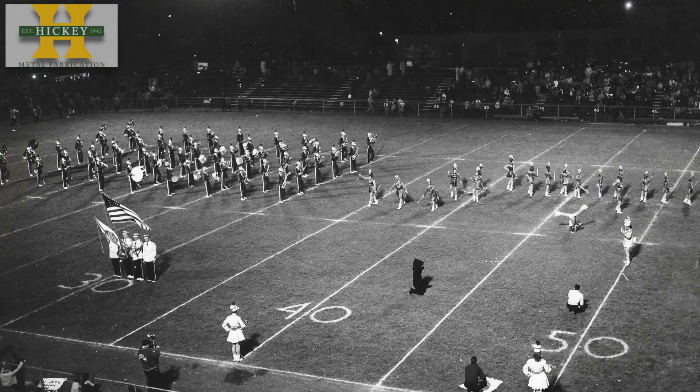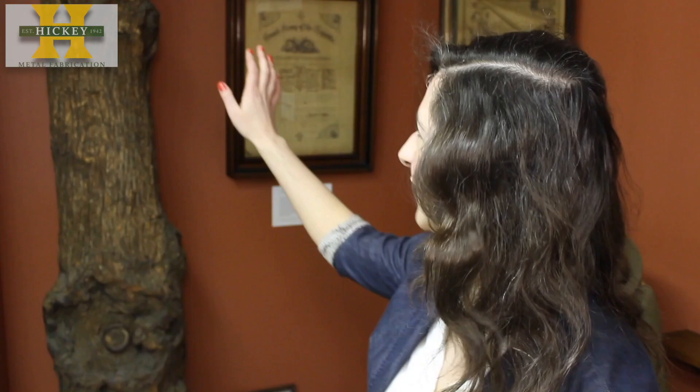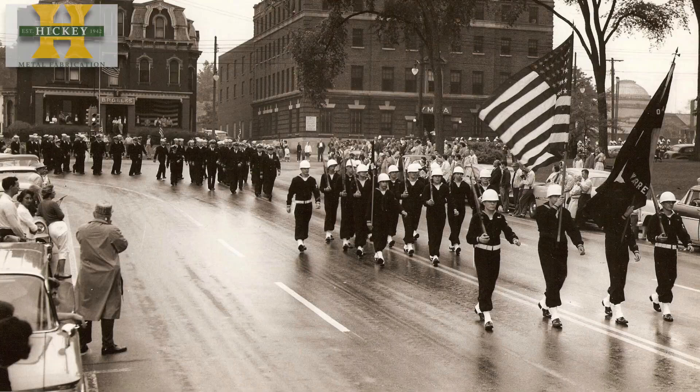Telling the story of Warren through these types of photos is the goal of authors Josh Nativio and Megan Reed, whose book, Warren, will be published August 12th. Reed, who is also the director of the Trumbull County Historical Society, says there was a need for a modern history book of Warren.